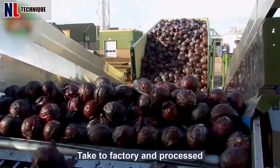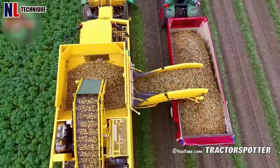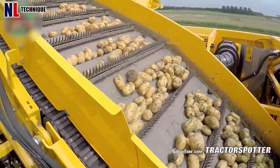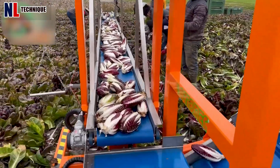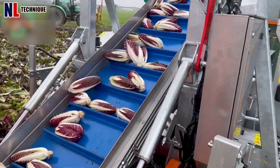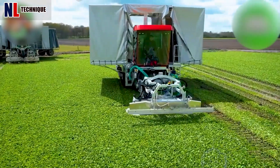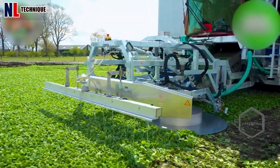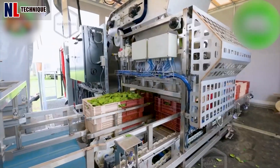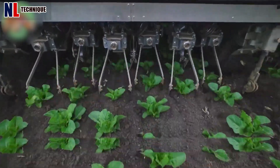Welcome back, fellow farmers and agri-enthusiasts. In today's episode, we will explore the fascinating world of cutting-edge agriculture by witnessing 30 instances of modern agriculture machines that redefine what's possible. From advanced tractors to state-of-the-art harvesters and innovative irrigation systems, these machines push the boundaries of efficiency and productivity. Get ready to be amazed by the future of farming.